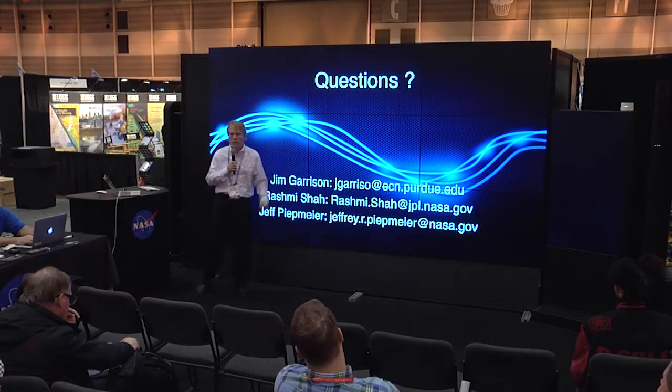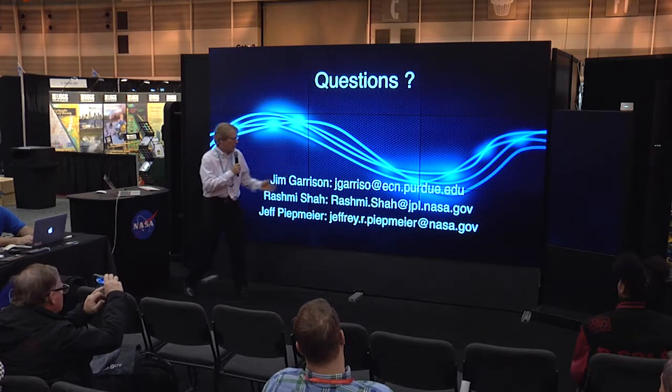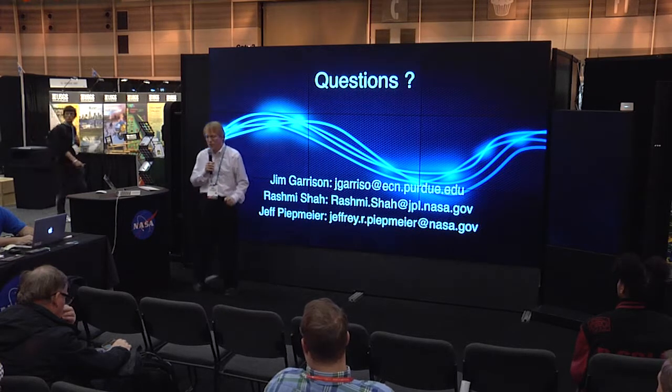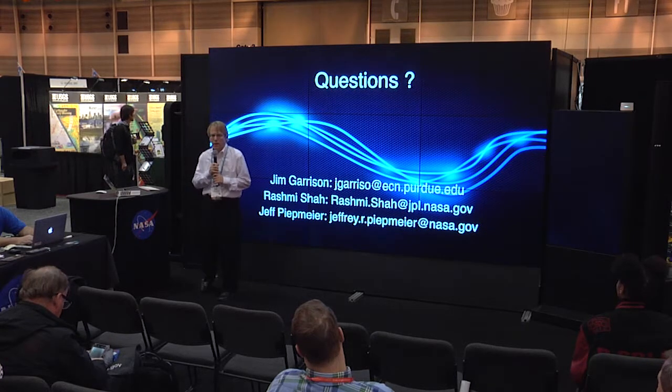That's a brief introduction to signals of opportunity. I think it's a very exciting area of research. Our contact information is here: I'm Jim Garrison from Purdue University, Rashmi Shah from Jet Propulsion Lab, and Jeff Peetmeyer from NASA Goddard.